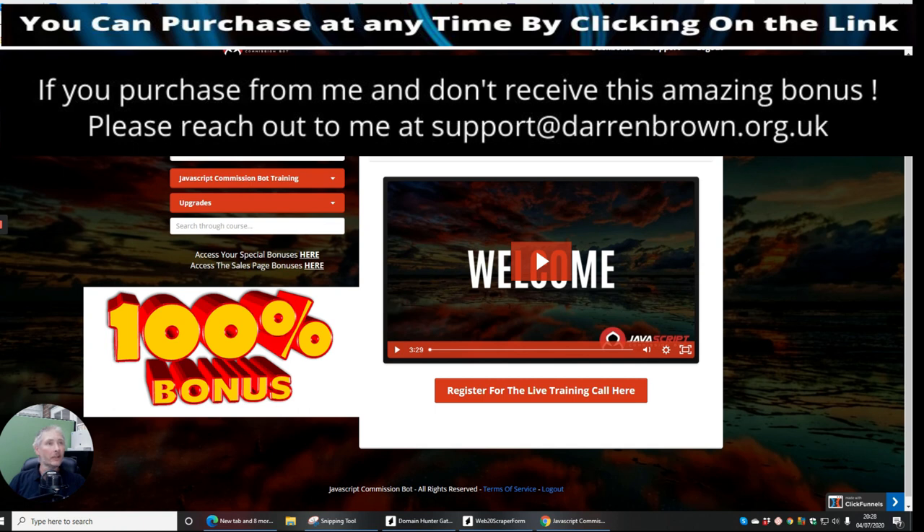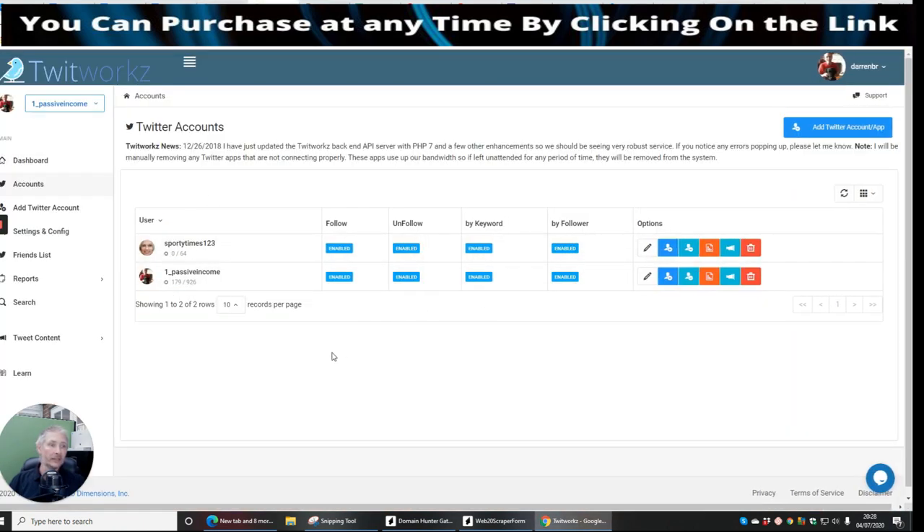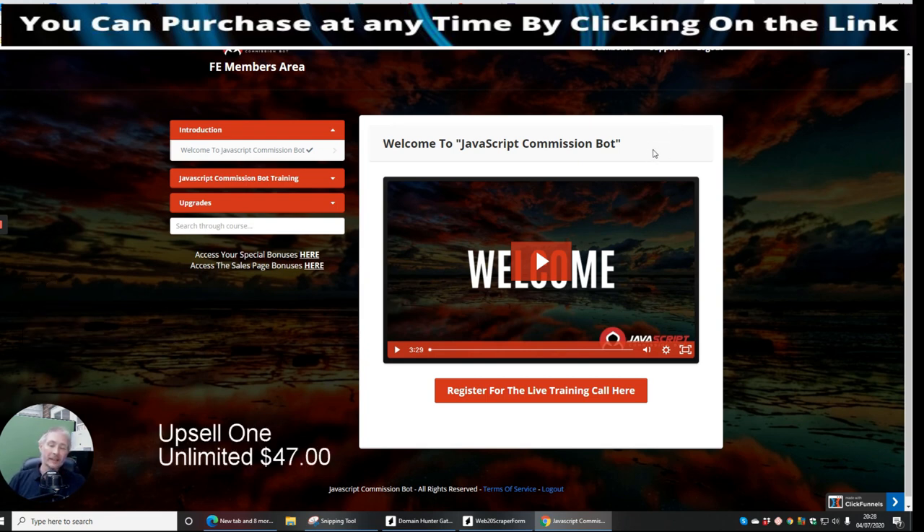This one here, which is equally good at $12.97 — it will be insane if you don't go ahead and buy this. And for $47 that gives you unlimited: unlimited Instagram accounts and unlimited Twitter accounts.